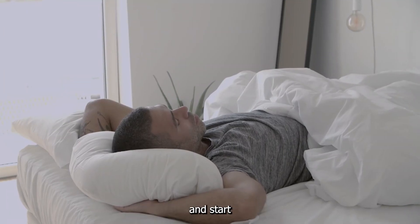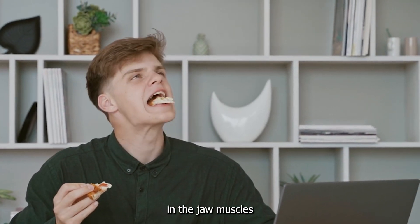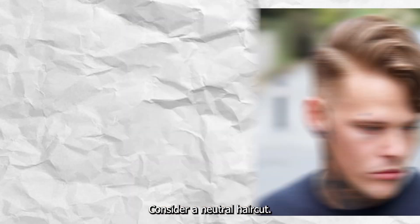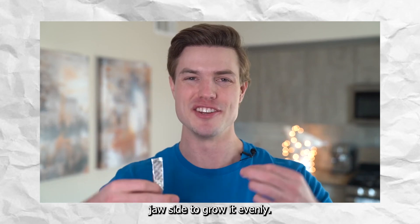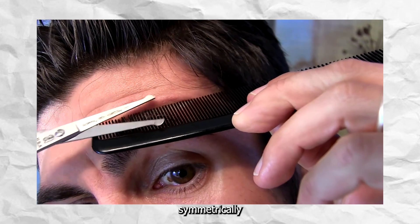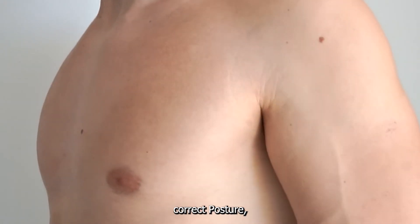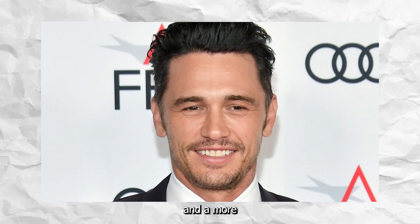Stop sleeping on your stomach and start sleeping on your back. Eat more evenly, as you probably eat more on one side, causing an imbalance in the jaw muscles making one bigger than the other. Consider a neutral haircut — if you have a hairstyle that heavily emphasizes one side of your face, opting for a more balanced or neutral haircut can create the illusion of symmetry. Chew hard gum on the undeveloped jaw side to grow it evenly. Groom your eyebrows — tweezing or shaping them symmetrically can create the appearance of more symmetrical eyes. Maintain good posture, both for your tongue and back, as it can contribute to overall facial symmetry and a more balanced appearance.